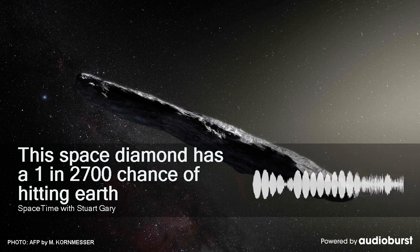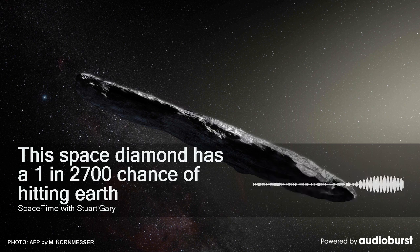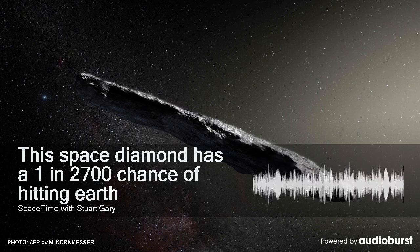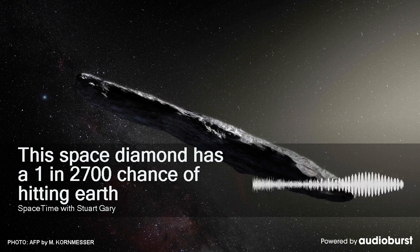These first images capturing the entire asteroid are used for an important number of calibrations that are fundamental to correctly interpreting the results obtained from higher-resolution images using different colour filters. In December, scientists will start to obtain images using the MapCam camera, which uses colour filters to allow researchers to generate maps, studying the geographical distribution of different minerals on Bennu.